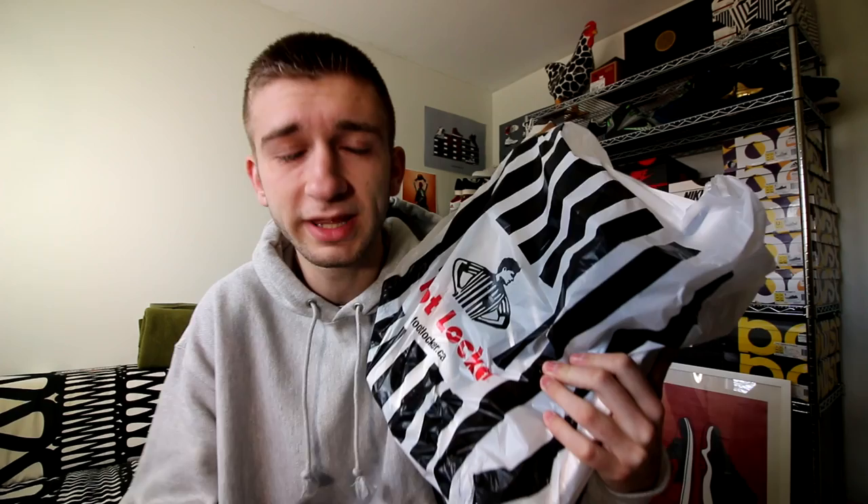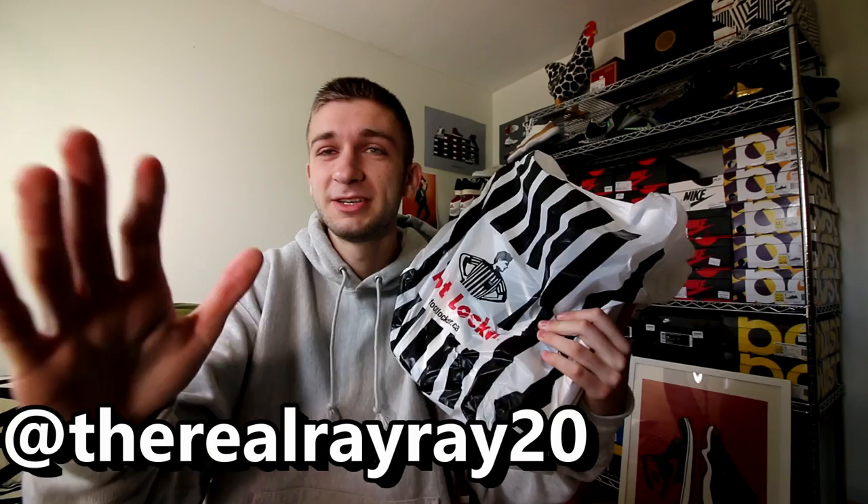Before we get into this, if you guys would like to, head over to Instagram and shoot me a follow at TheRealRayRay20. I'm posting a really awesome picture that I think a lot of you will enjoy and find a little bit interesting. There's a link in the description to follow me, or like you see on the screen.